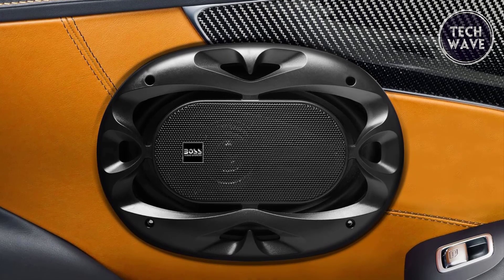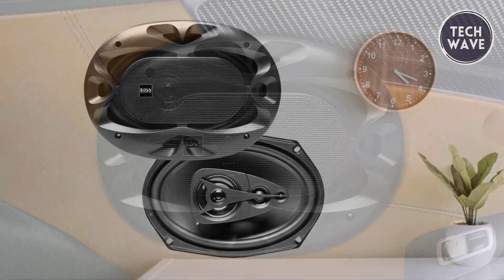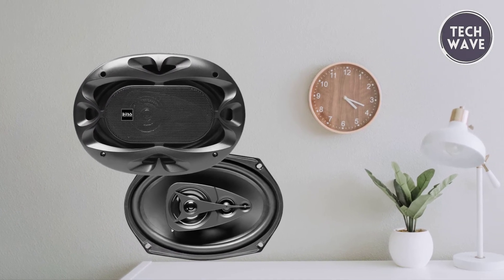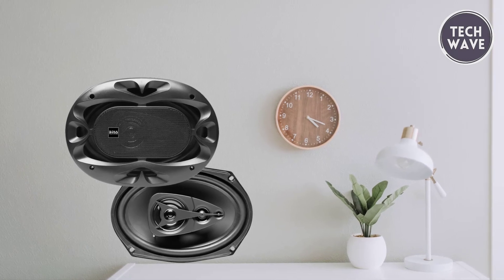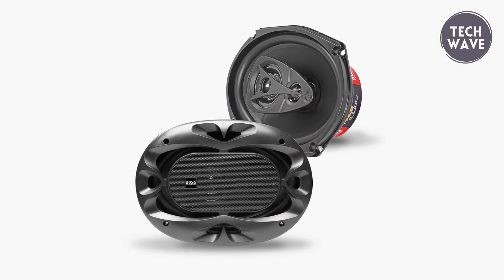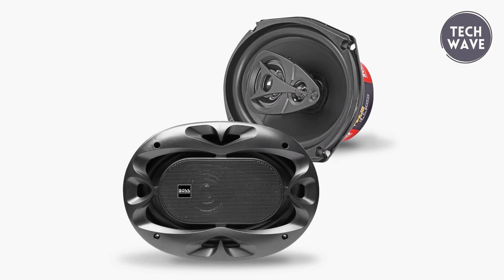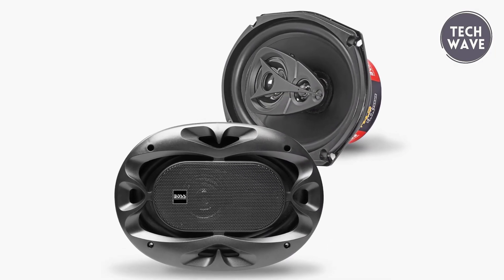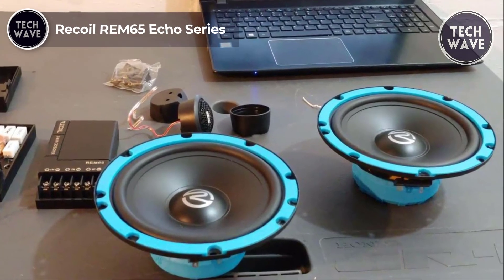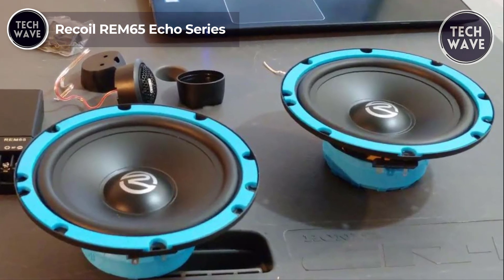These speakers pack a punch at 6.4 pounds and have a 92-decibel sensitivity. Boss Audio Systems stands behind its product with a powerful three-year platinum online dealer warranty when purchased through Amazon.com. Professional installation is strongly recommended for optimal performance and safety, ensuring you enjoy a chaos of great sound on every drive.